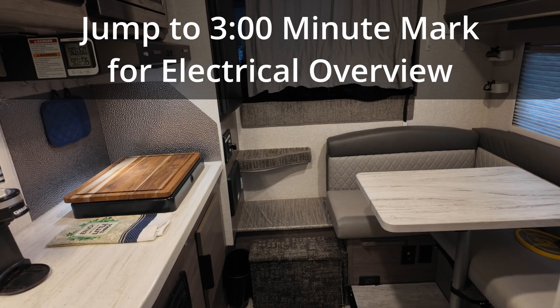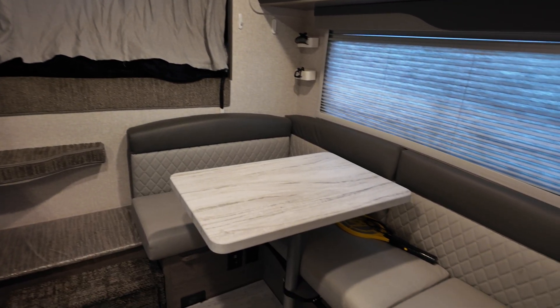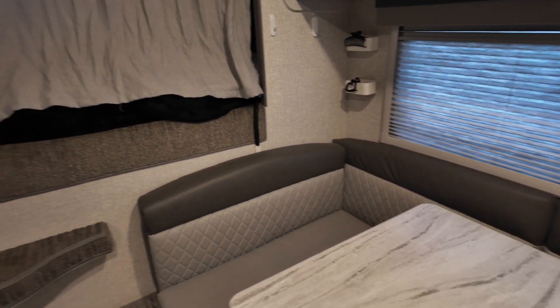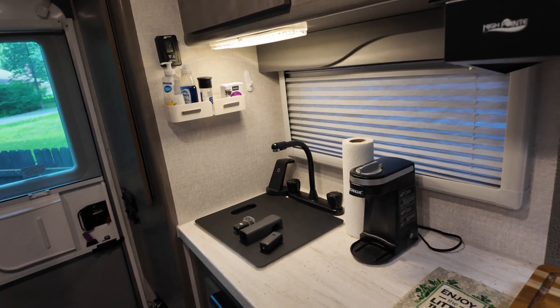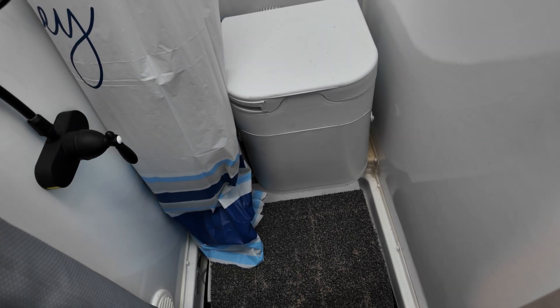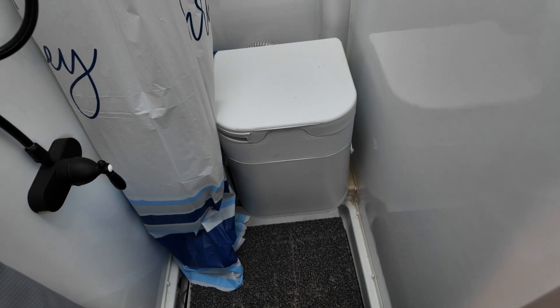The Lance 825 is a really nice camper. It seems to be built well, and it's amazing you can get this much room in the back of a six-and-a-half foot truck. I currently tow it with a 2024 Chevy Silverado 2500 4x4 crew cab. It has all the amenities of home: two burner stove, running water, hot water, a little pantry, and a bathroom that I also modified with a BOGO Origin composting toilet, which I love. I did a video on installing it that you can find on our channel.